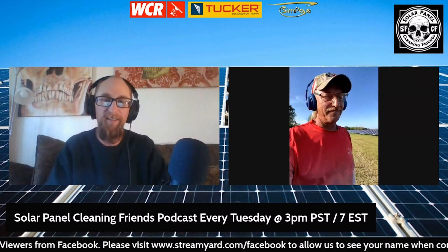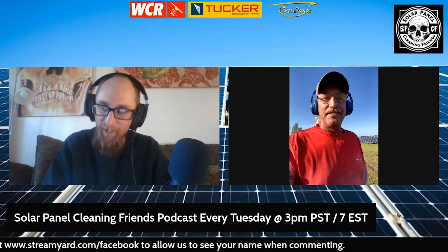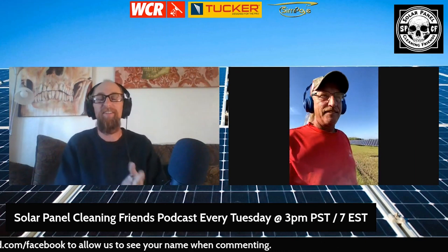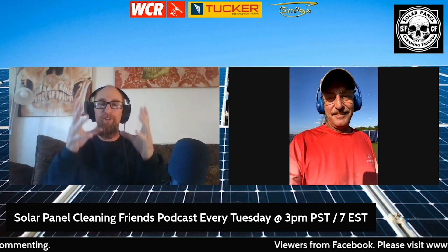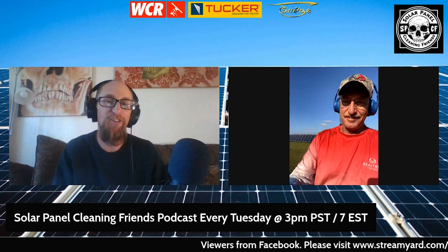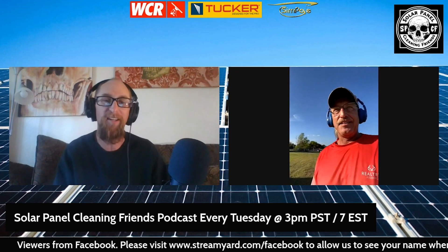Mr. Sasser, how are you doing today? I'm doing fine, my friend. How about you? Very good. I'm actually sitting at home. Had a really easy day cleaning some solar panels, some residential panels. But you're back out in the field, as usual, with that tractor cleaning those solar farms. How's that going for you today?